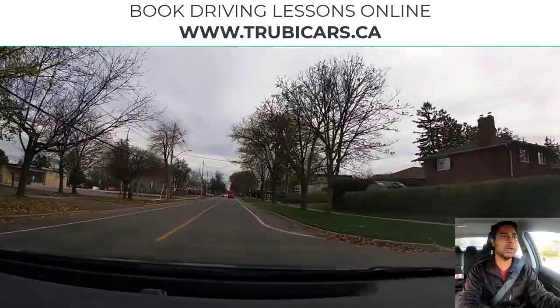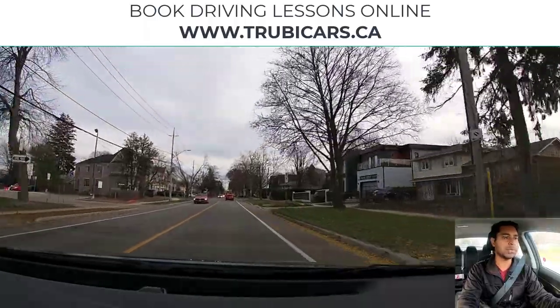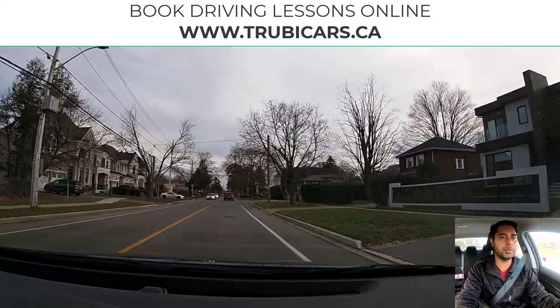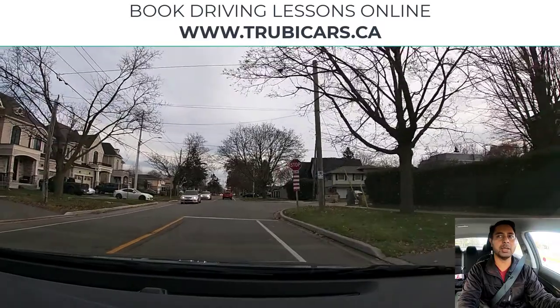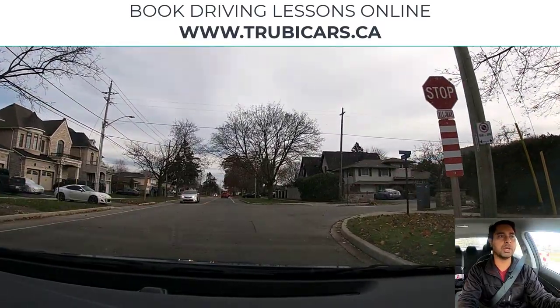Looking in my rearview mirror. On the left hand side there are a couple of signs for our one-way street — that's for our parking lots. We will be turning right at this intersection. I have my right blinker on, looking in my rearview mirror. Coming to a complete stop before the stop line.